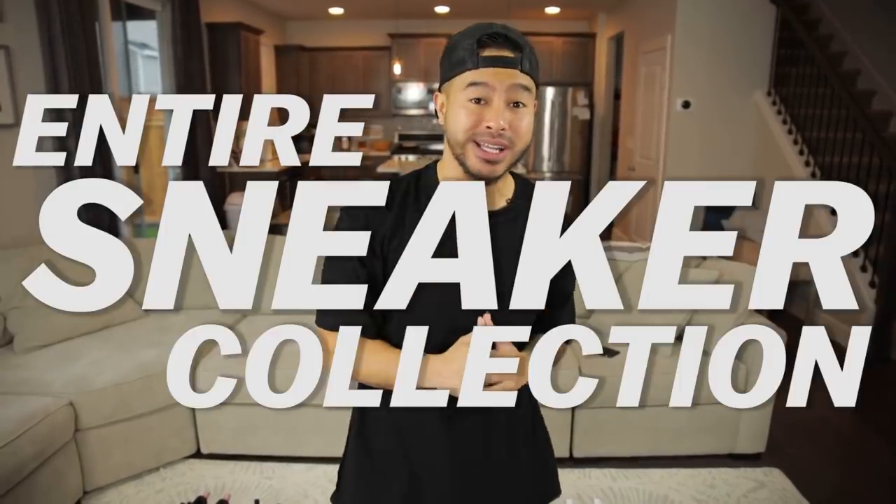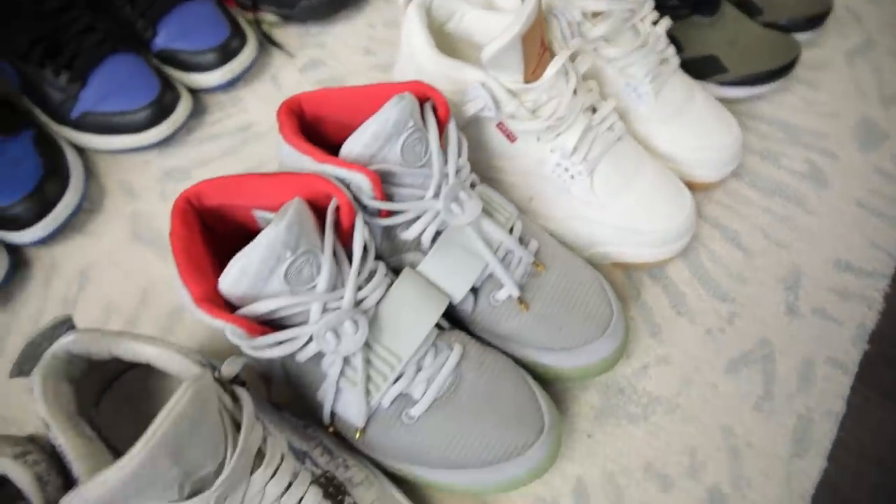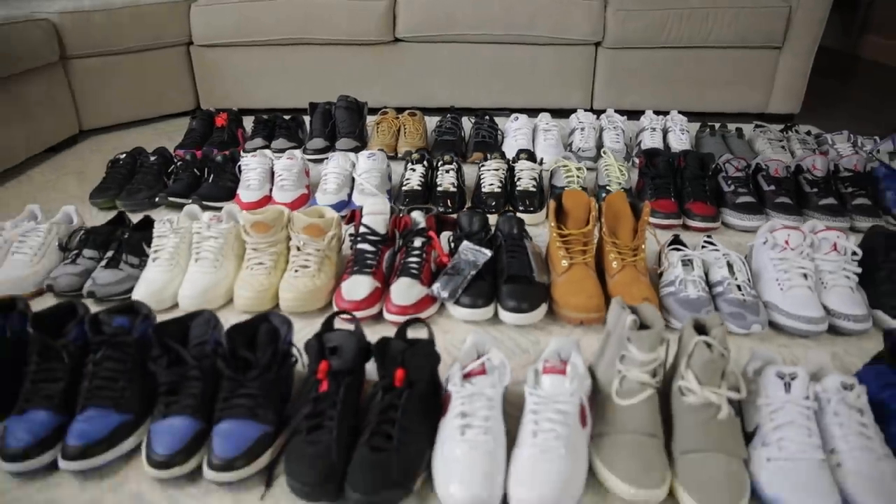What's going on everybody, welcome to the most requested video that I've ever had on my YouTube channel — people have been asking for this video for years. Today we're going to be going over my entire sneaker collection. I wouldn't say I have the craziest or biggest collection, but every single sneaker does have a special story. We're going to go over some of my favorites, some that I low-key hate, and give you guys tips and advice for your own collection.